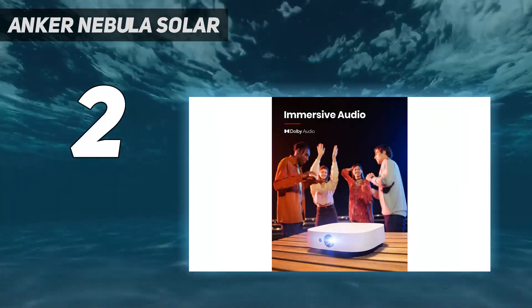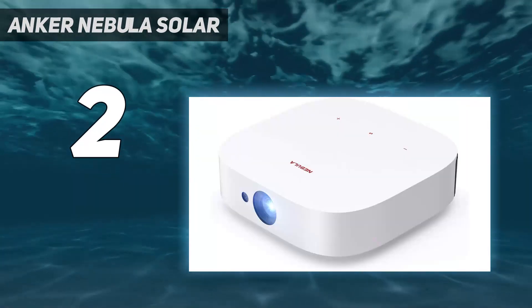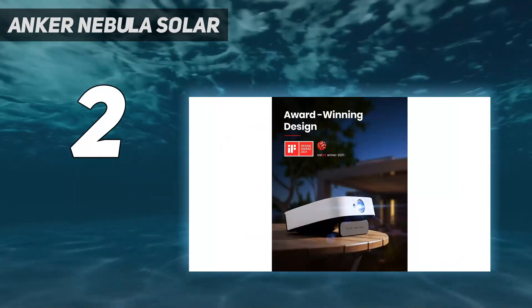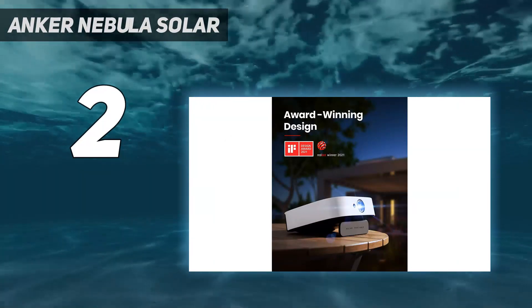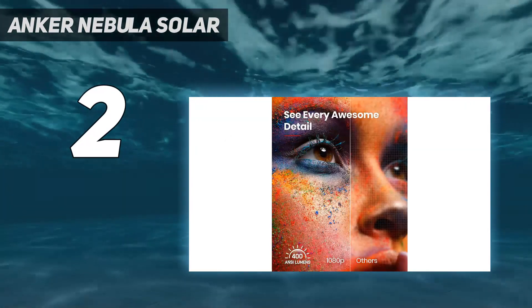However, its USB-C power port means you should also be able to link up a portable power bank for multiple uses. The Bluetooth speaker functionality is a great addition to the Solar Portable's feature set, effectively delivering two devices in one: a Bluetooth speaker and a projector.